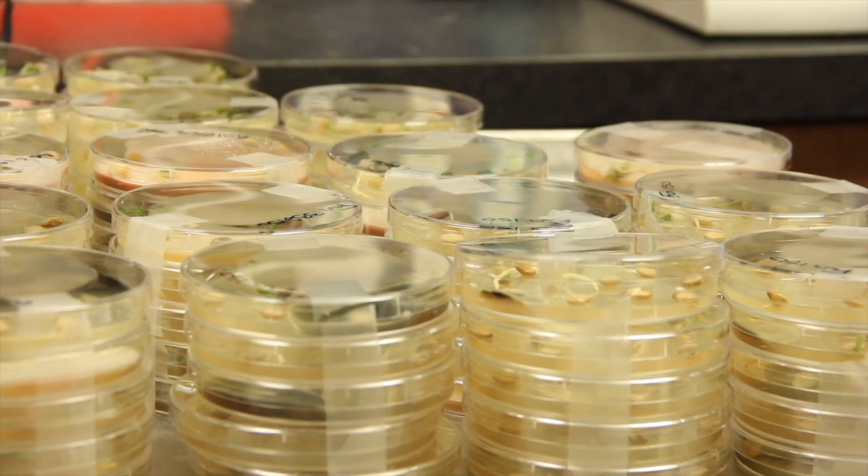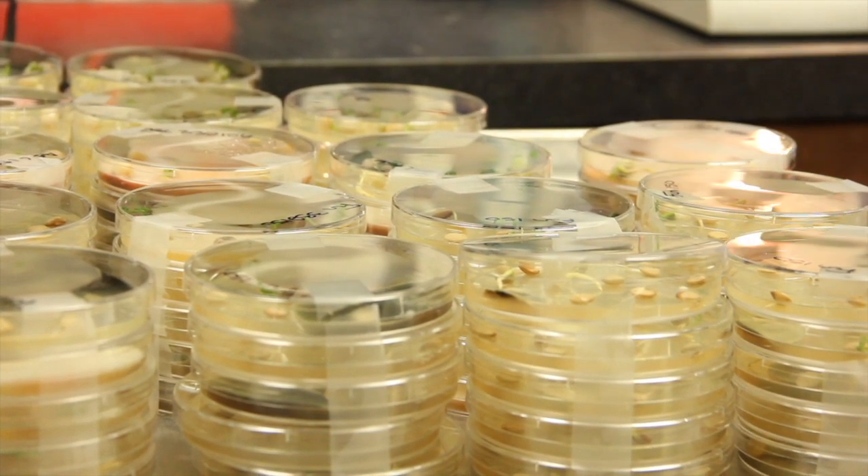If you think you might have an issue, just reach out — learn how to recognize bacterial leaf streak and keep good records. Contact your agronomist or extension specialist; they'll know where to find seed testing or sample testing, and they will reach out to us. It's very important for us to collect isolates from farmers to keep our research projects going and to understand what we have in Canada.